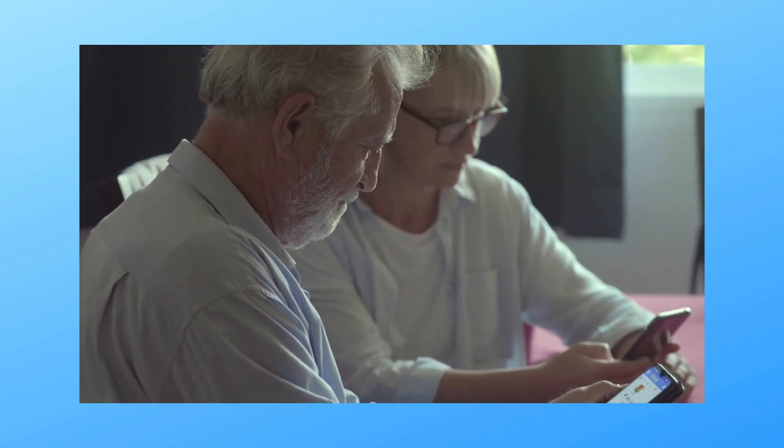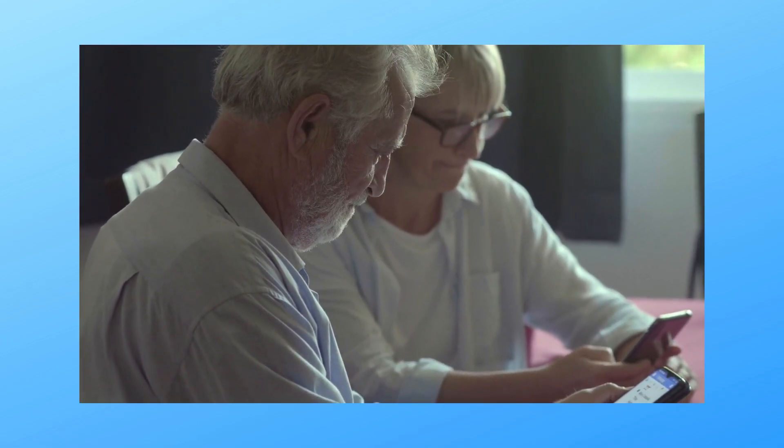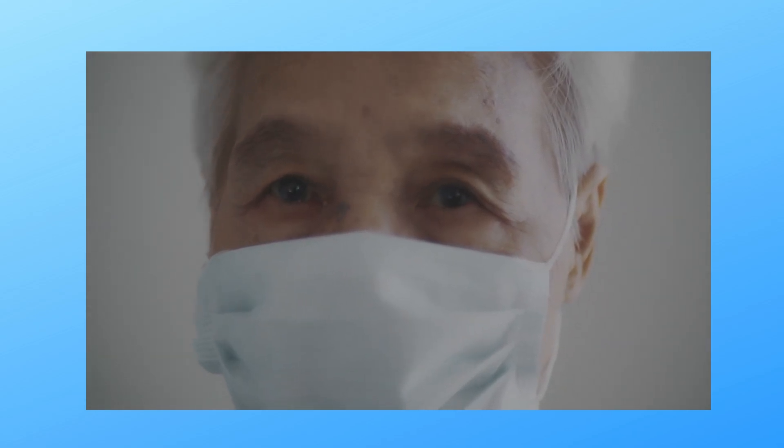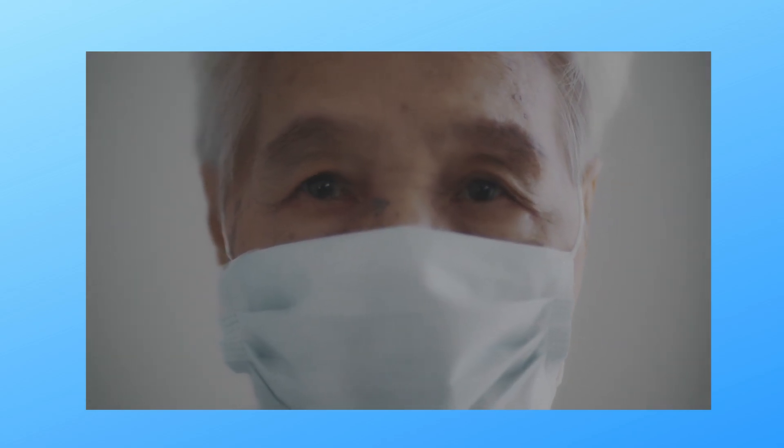Hey everyone! Welcome back to the channel. Today we're diving into a real-life case of prostate cancer — what it means, how it's treated, and what the statistics say. I'll break this all down in a way that's easy to understand. Let's get into it.